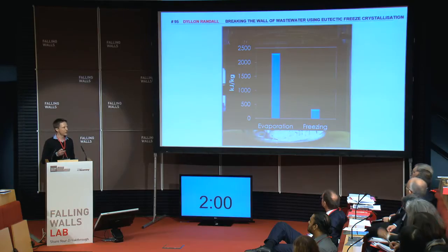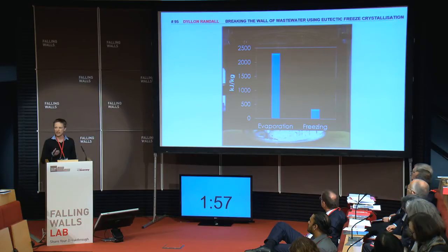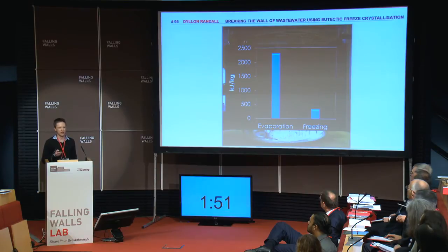Also, the energy consumption is considerably less. This is because to heat one kg of water requires six times more energy than to freeze that same kg of water.